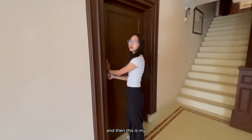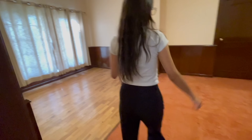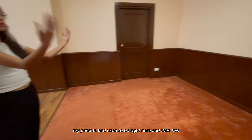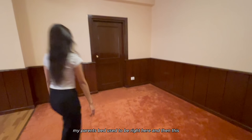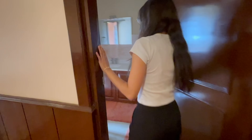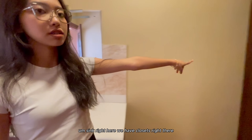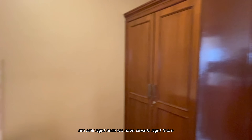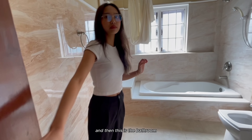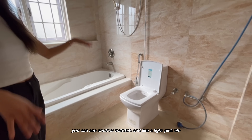This used to be my parents' room - it's really big. My parents' bed used to be right here. This was their backroom. There's a sink right here, closets right there. This is the bathroom - you can see another bathtub and like a light pink tile.